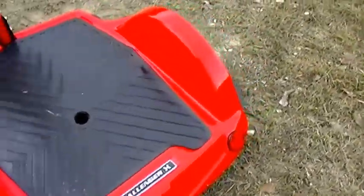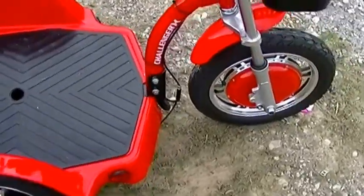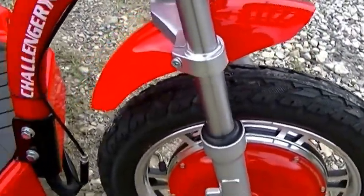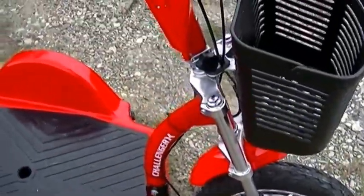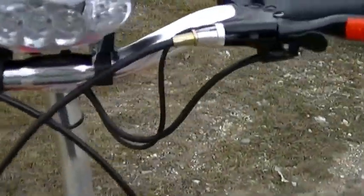It weighs in a little over 100 pounds, so it's not too awkward to put in the back of the truck. What I really like is we've got front shocks to absorb the impact. If you want to do a little run around at night, we've got an LED headlight.